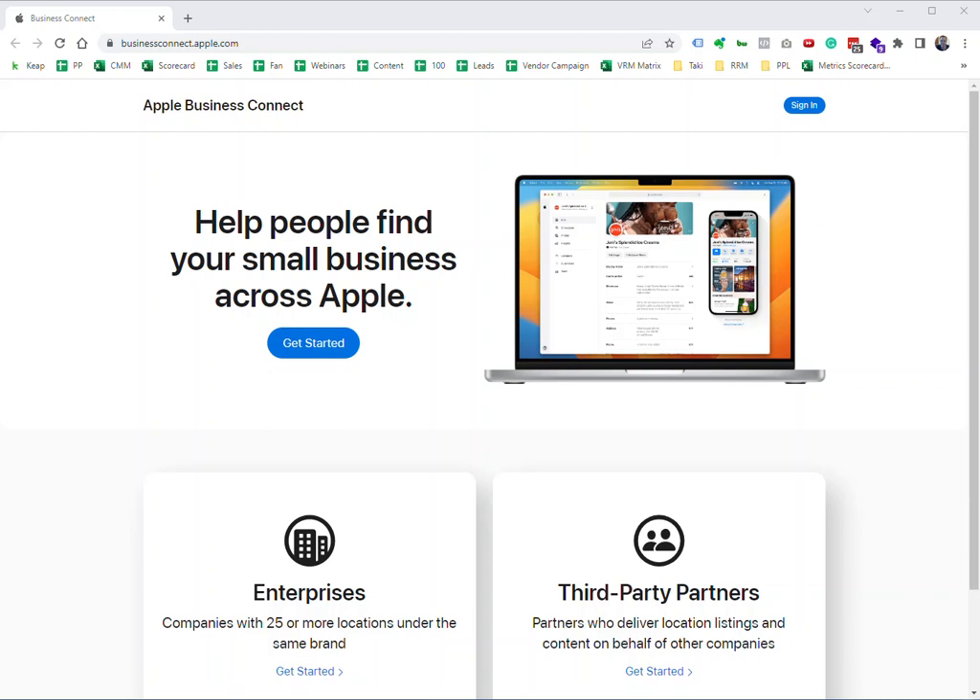With the launch of Apple Business Connect, owners basically lost access to most listings. You just need to reclaim it again through that Business Connect portal — just a little more headache — but please make sure your information is accurate on Apple Maps.